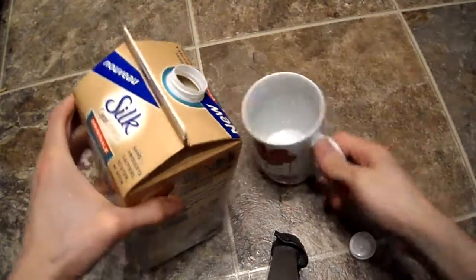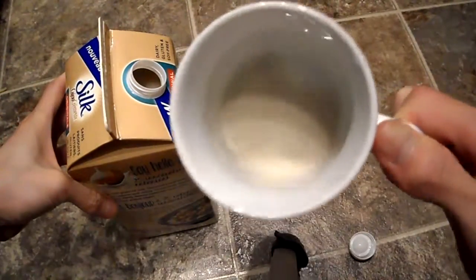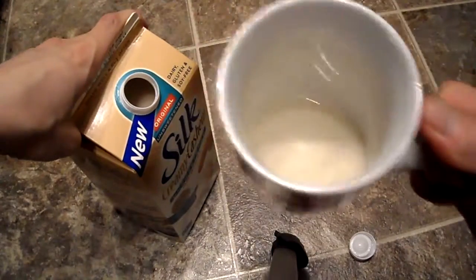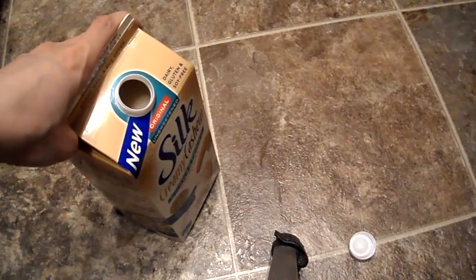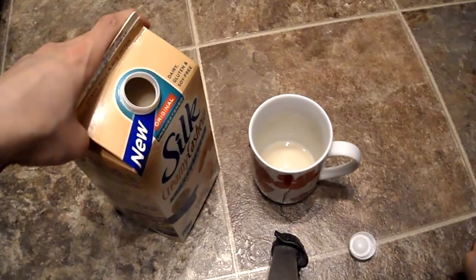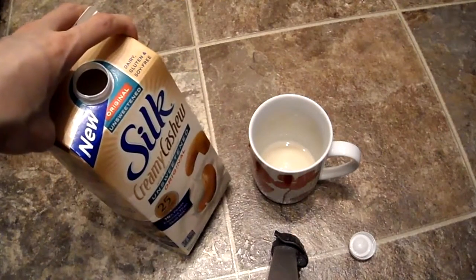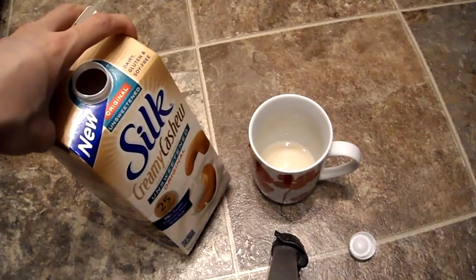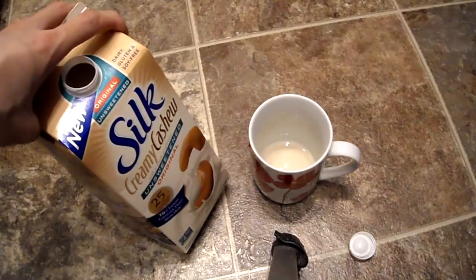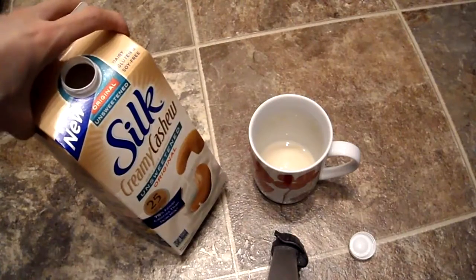As you can see, this is definitely thicker than your regular almond milk or rice milk. I would say the consistency is on par with coconut milk. Taste-wise, it tastes somewhat like cashew but it's not even that sweet — it's pretty bland in taste. It just has a hint of the nuttiness of cashew.